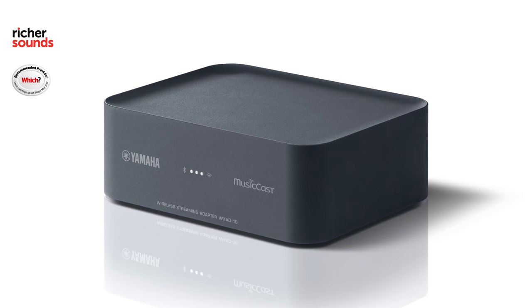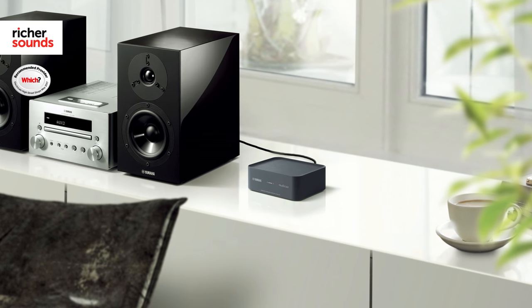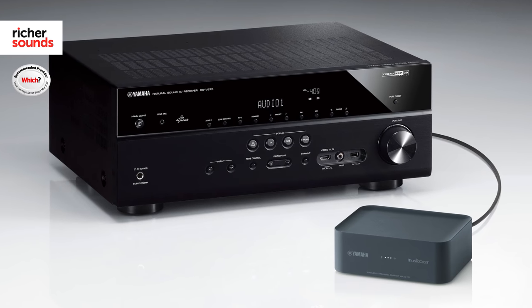One of the most interesting devices in the MusicCast lineup is the WX-AD10. This unit allows you to connect your existing hi-fi or AV setup into the MusicCast ecosystem. Simply connect the outputs on the rear to your amp or active speaker and the world of streaming is open to you.